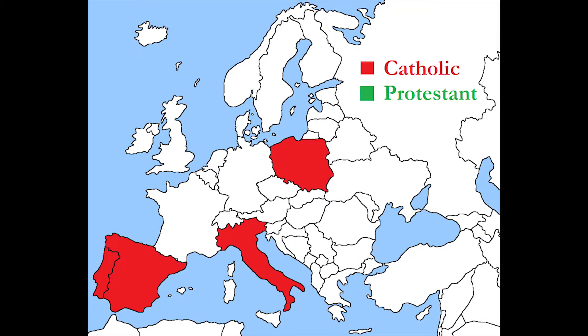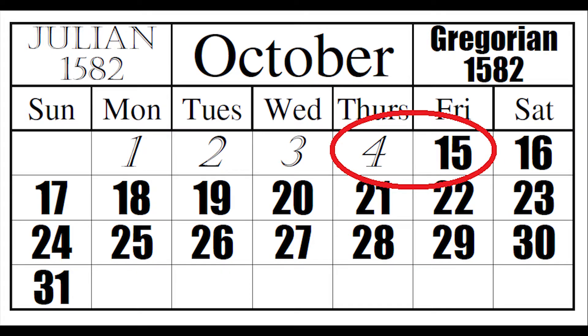Italy, Poland, Portugal, and Spain were the first four countries to adopt the Gregorian calendar. Because it was cutting off time from the year, they had to skip the days October 5th through 14th of 1582. But transitioning from the Julian to the Gregorian calendar was pretty slow.